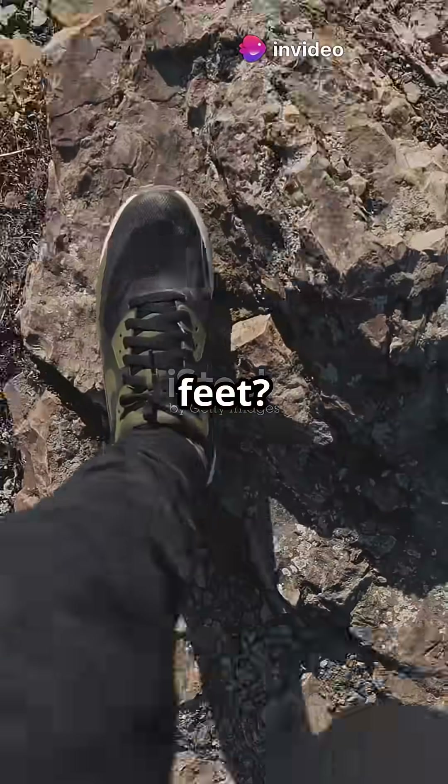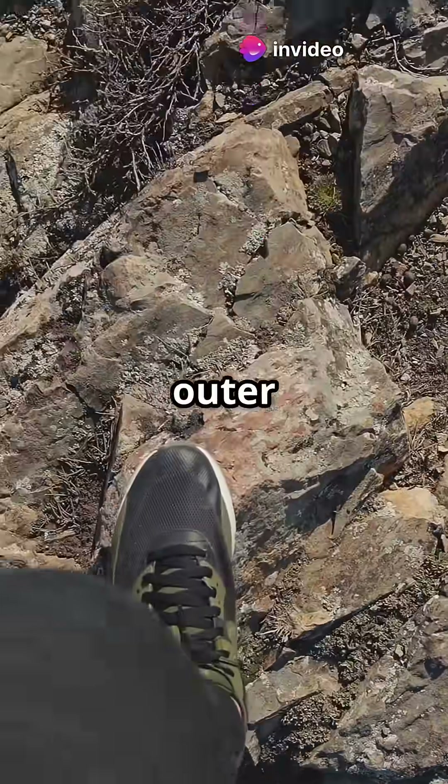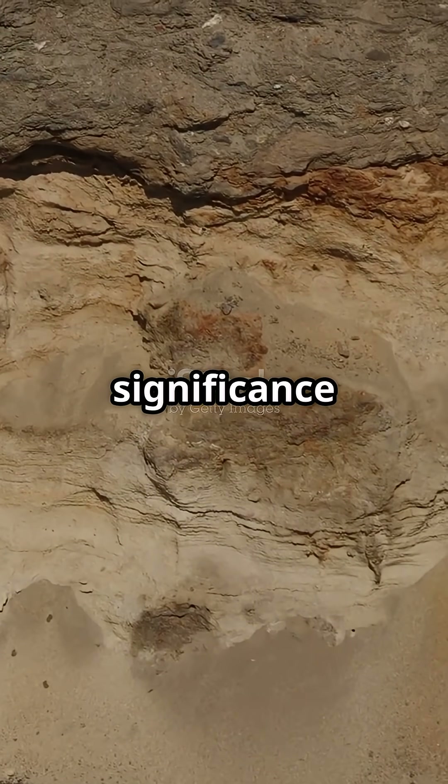Ever wondered what lies beneath your feet? It's not just mud or rock — it's the lithosphere, Earth's solid outer shell. Let's understand the structure, composition, function and significance of the lithosphere.